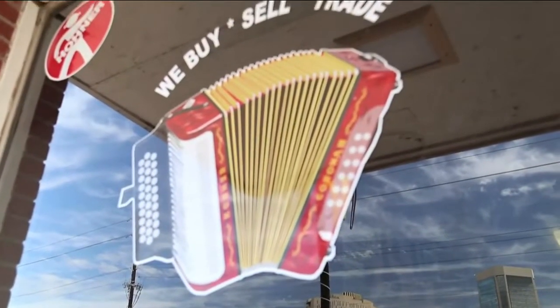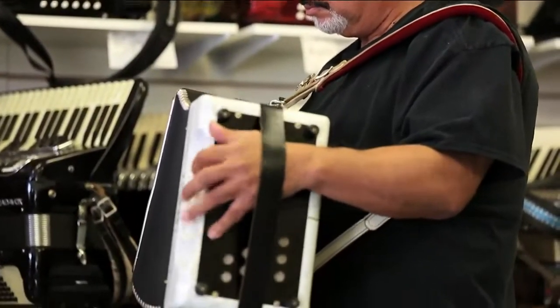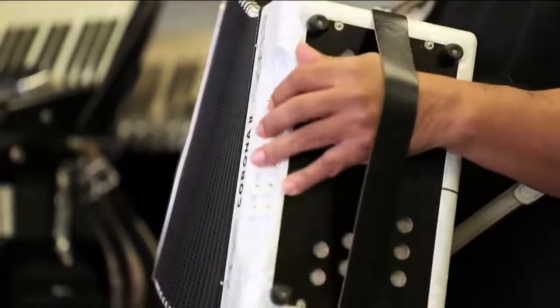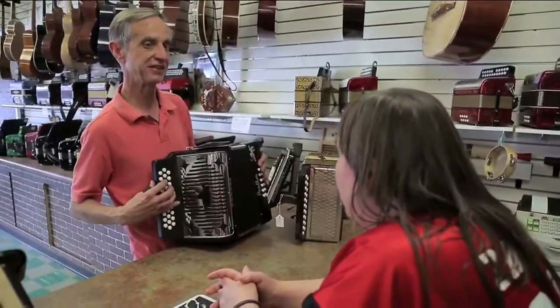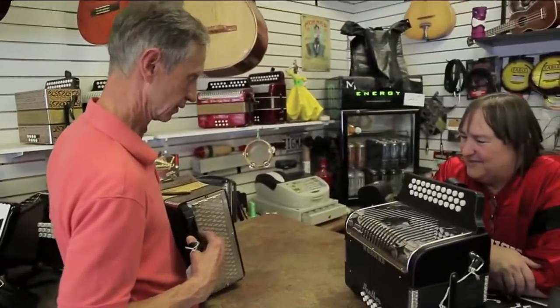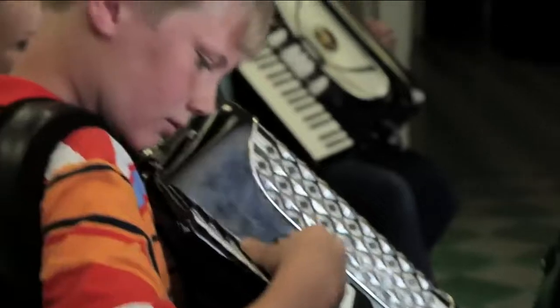There's something about music that brings people together — even if that music is coming from one of these. The accordion is growing in popularity because people have just found out what a versatile instrument it really is. Dionne Houck grew up in her grandfather's music shop. When I was a kid, it wasn't cool to play accordion because that was like Lawrence Welk and the old folks' music. Enough time has passed by now where the stigma of that isn't attached to it anymore. People are going, wow, it's a portable keyboard. I think everybody's rediscovering it — it's a renaissance, it's coming back around.